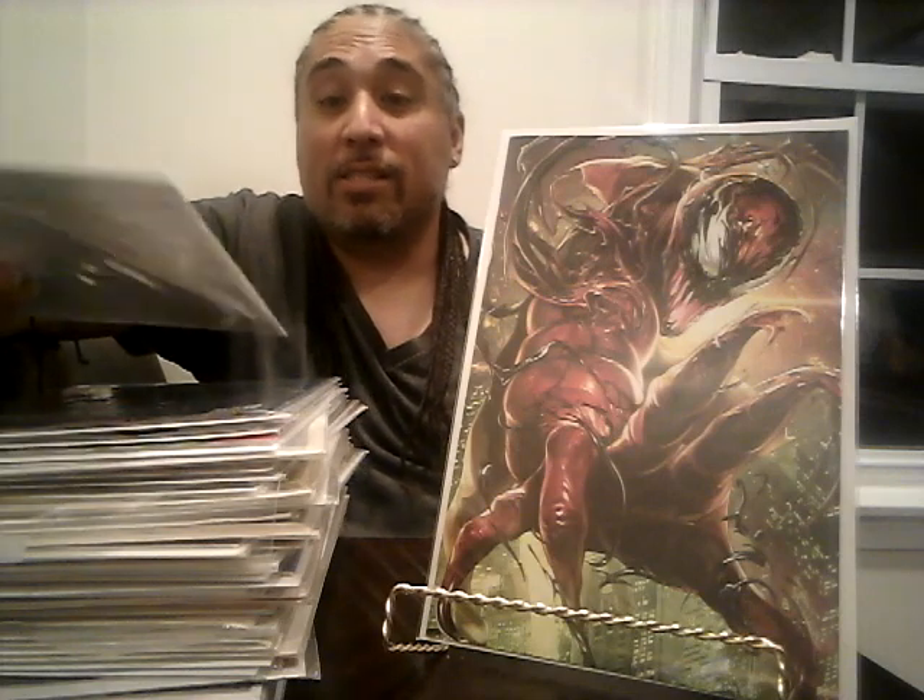This is the Venom Battle Lines variant issue number 14 — such an awesome Carnage cover that I had to get two of them. I wanted to get more but I'm sticking to my budget and being patient. Hopefully I'll find another one in the dollar bin in the future, but at least I know I got two and I'm happy with that.